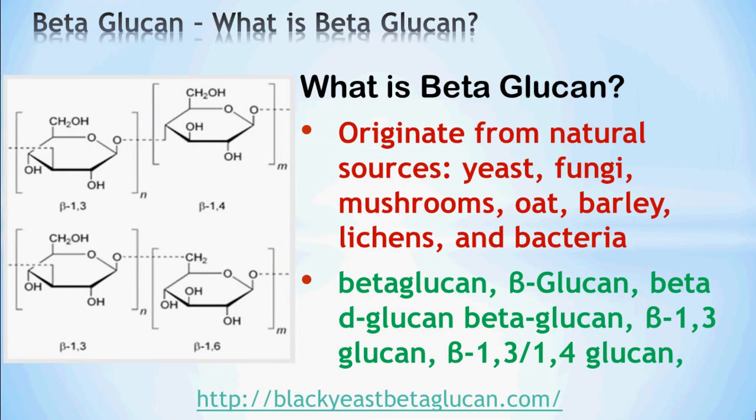Beta-glucan originates from natural sources such as yeast, fungi, mushrooms, oats, barley, lichens, and bacteria. Beta-glucan is also labeled or written in different names and nomenclature, such as beta-glucan, beta-D-glucan, beta-1,3-glucan, etc.